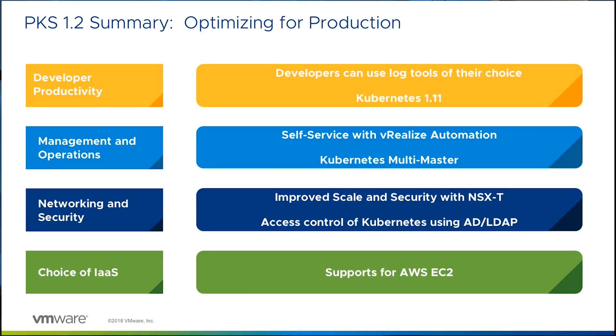In summary, the key takeaway is that PKS 1.2 makes it even easier to deploy and manage a production-grade Kubernetes cluster within your environment. With PKS 1.2, you get improved developer productivity by allowing developers to configure the logging endpoints of their choice at a namespace level, plus support for Kubernetes 1.11. Improved platform availability with multi-master capability. Improved scale and security with NSX-T. The ability to provide access controls to Kubernetes using your enterprise credentials. And lastly, support for AWS EC2. That brings us to the end of the presentation. Thank you for your time and for watching.